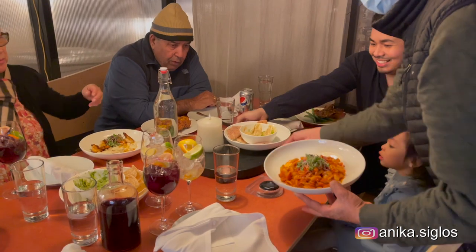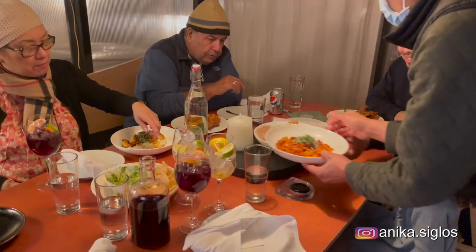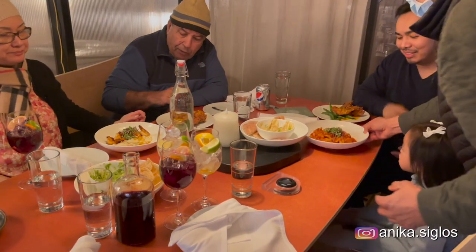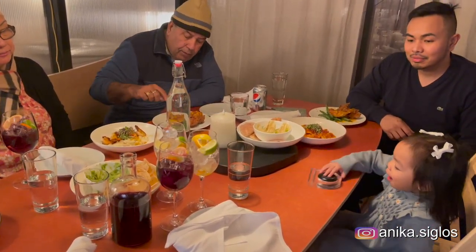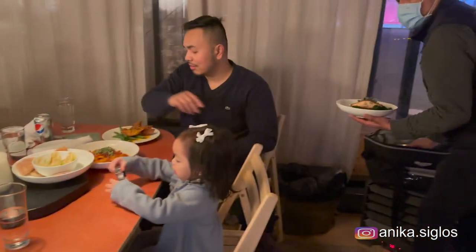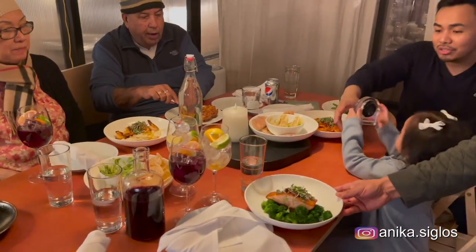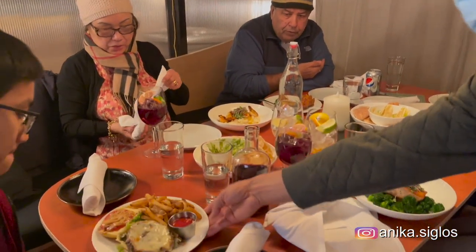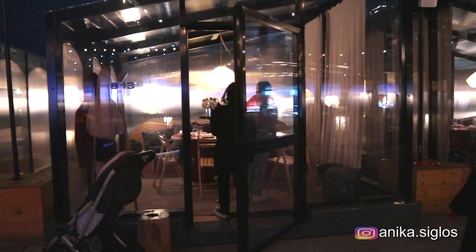When you order, you use the QR code to order and pay online, and they deliver the food to your cabin. Surprisingly, the food was still warm. We were all satisfied and had a great night. The service was excellent — they check in on you from time to time, and there's also a push button on the side of the table if you need water, a spoon, or an extra fork.